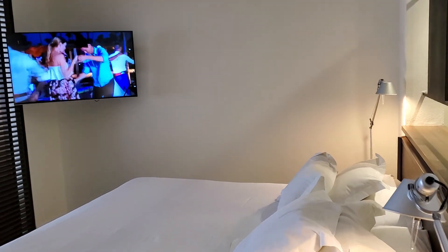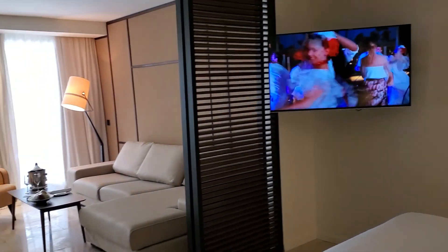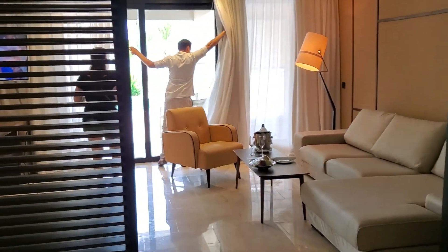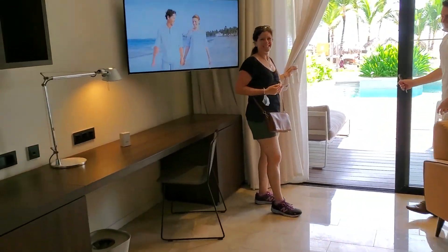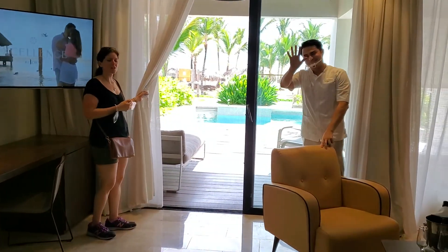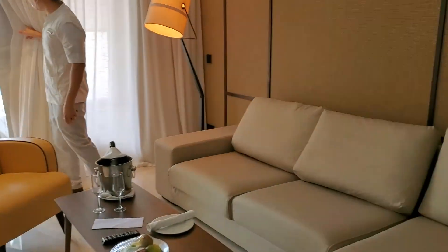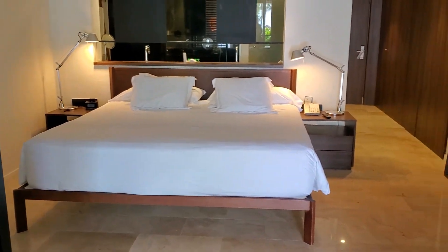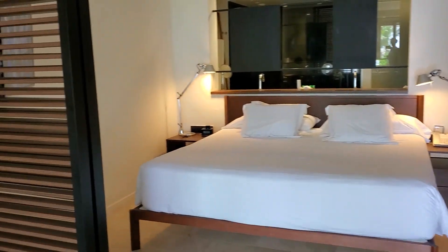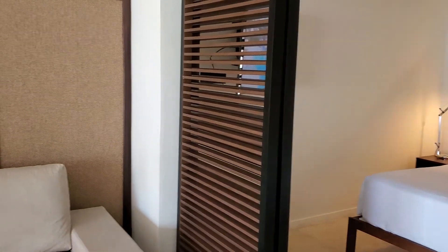King-size bedding. Beautiful separation between the bedroom. Love the size of the room. With the separation door, should you choose to enclose the bedroom area.